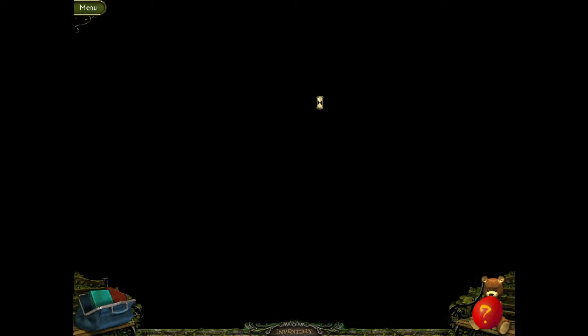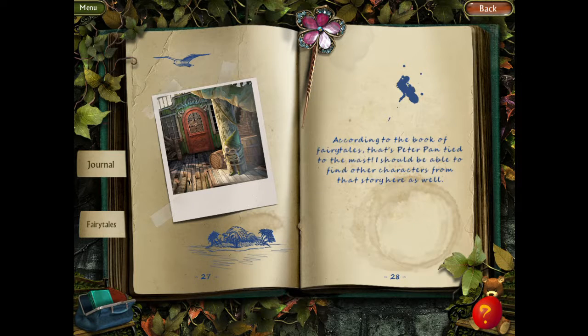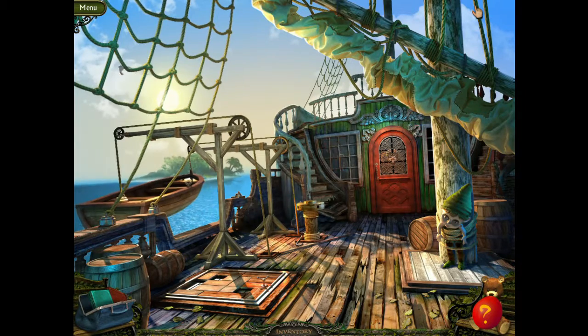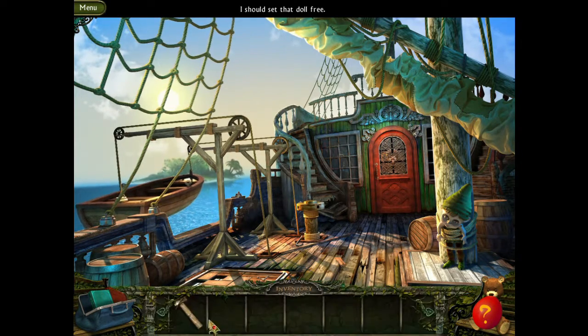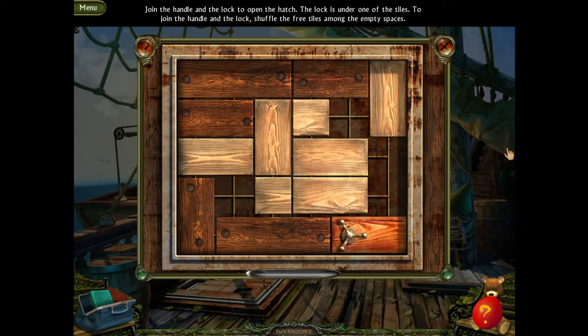I have a new world to go to. According to the book of fairy tales, that's Peter Pan tied to the mast. I should be able to find other characters from that story here as well. So the next story — we just finished Cinderella, now we're on Peter Pan. There he is — I didn't notice him at first. I should set that doll free. Join the handle and the lock to open the hatch. The lock is under one of the tiles — shuffle the free tiles along the empty spaces.